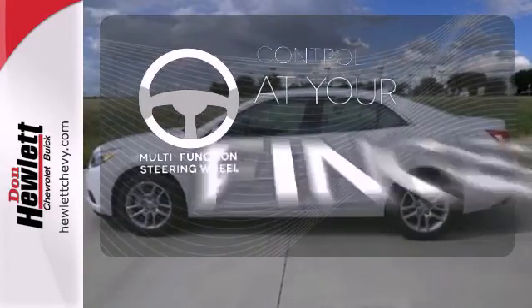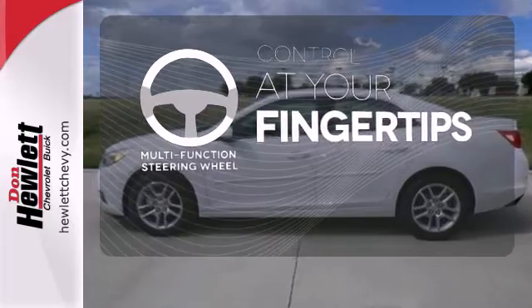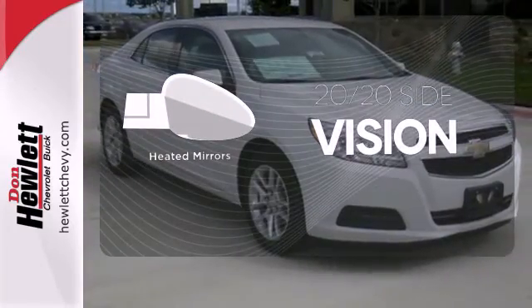A multifunction steering wheel puts control at your fingertips. The heated mirrors let you see behind you without all the work.